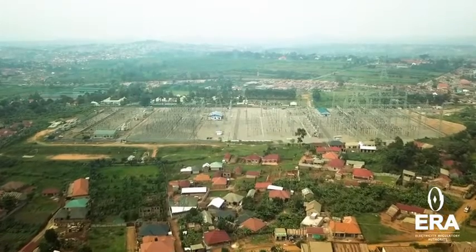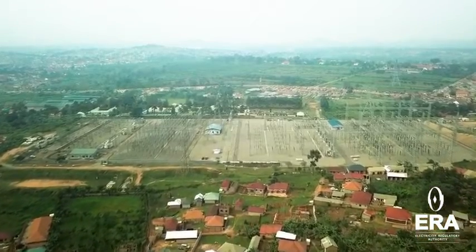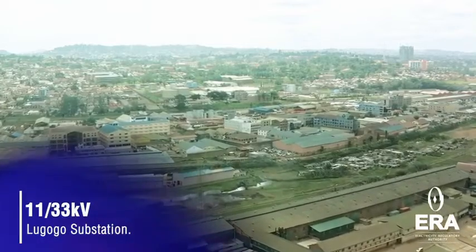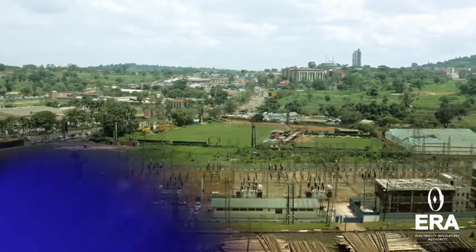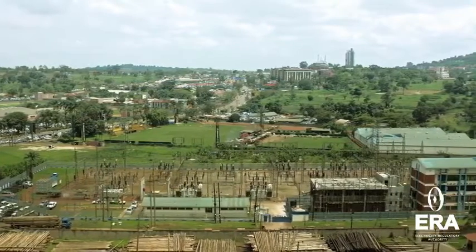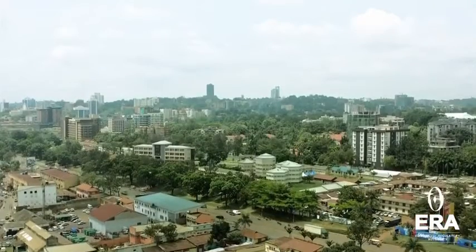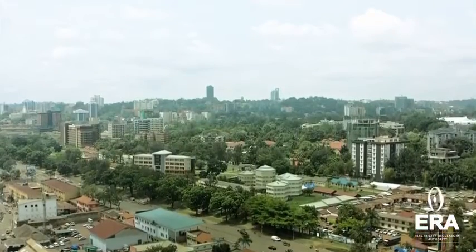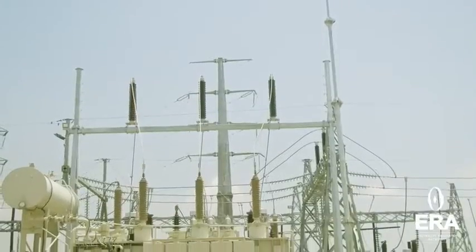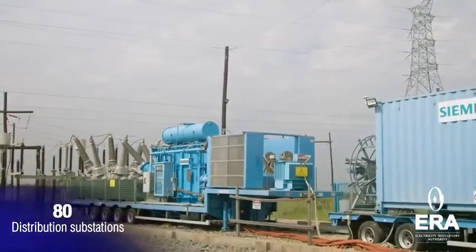In terms of construction progress, the project has made significant progress marked by key milestones. Construction started in August 2013 with Sinohydro as the lead contractor. In March 2015, a significant contract was signed with Alstom for the provision of equipment and technical services, including installation of six 100-megawatt Francis turbines.